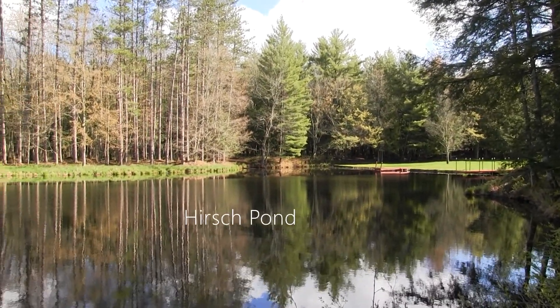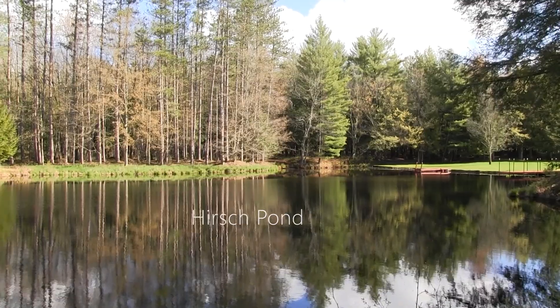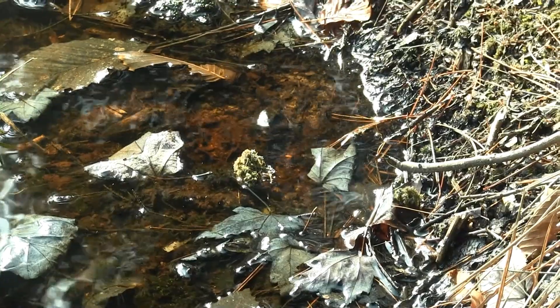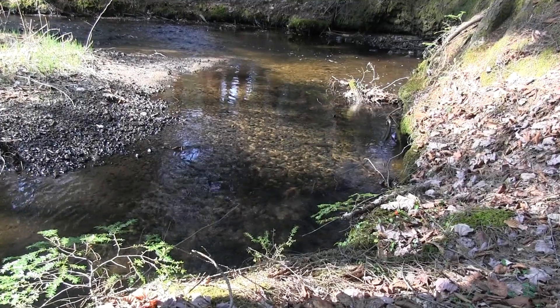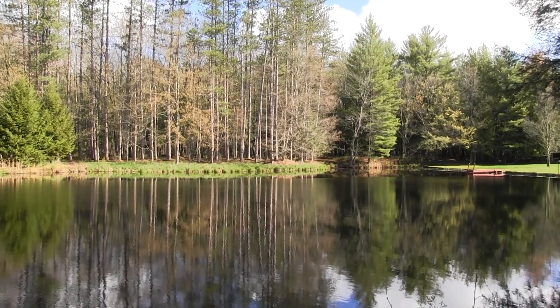Here at Lost Creek, we are fortunate to have an abundant supply of water. Natural springs and a small creek provide a clean, constant flow, creating this high-quality pond.